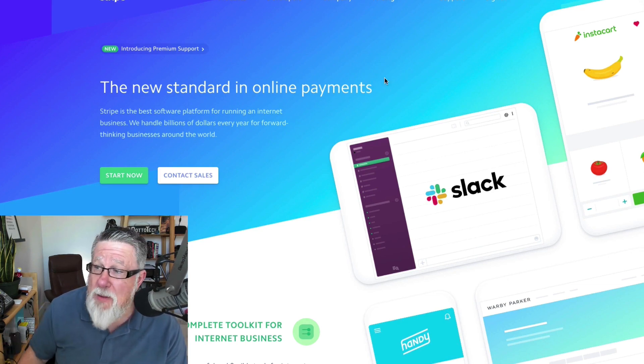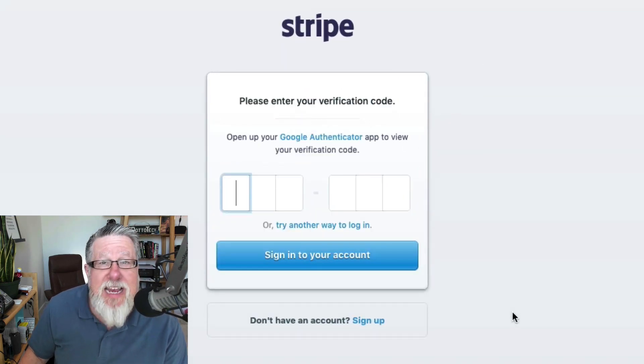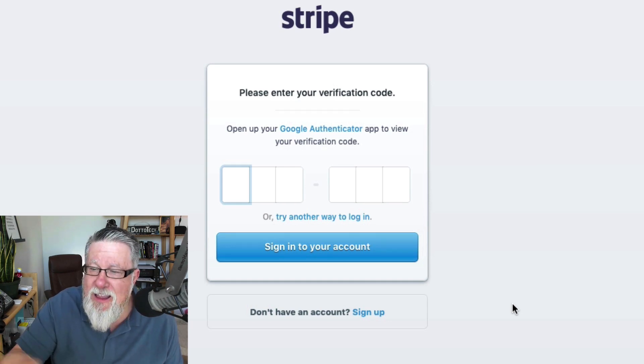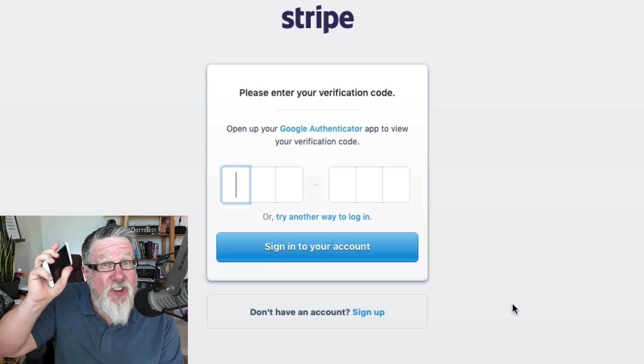Stripe is an online payment system. Of course, security is really important with any financial applications. Now when I go to sign in, you see what happened — I clicked on my account, having my account name and my password put into the fields, and it says, wait a minute, what's your verification code? It's asking for my two-factor authentication code, and it is on my smartphone.